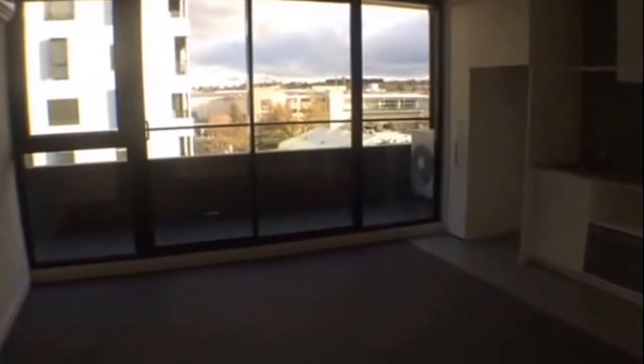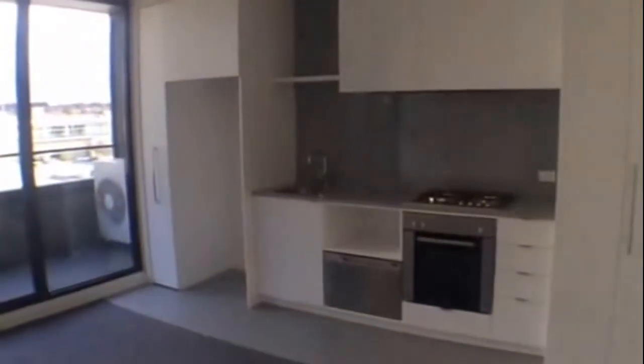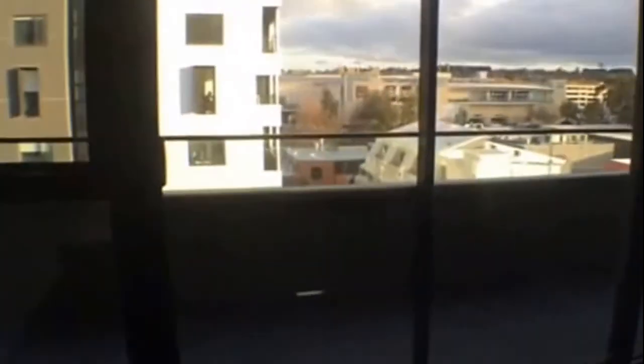In front of us, we have the living room with reverse cycle heating and cooling and a large private balcony. The balcony overlooks the surroundings — you can actually see Box Hill Central from here, so very close.